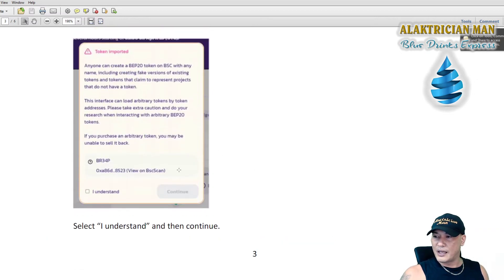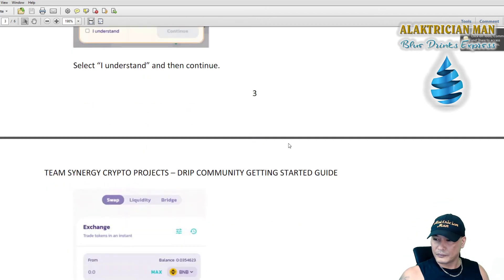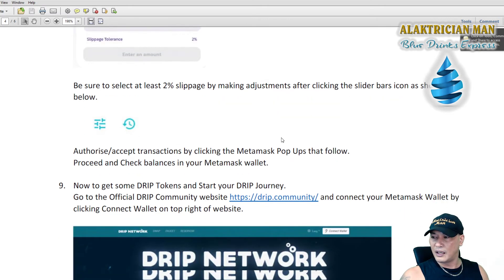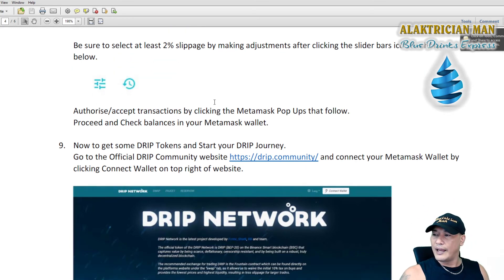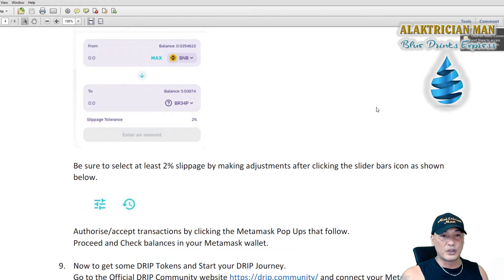When buying on PancakeSwap, there's also a note about slippage — that was covered in the previous video, so go back and watch that. The main reason you need the BRIEF token is if you're looking at building a team or having people join under you. To receive referral rewards, you need to have BRIEF in your wallet. You don't have to do anything else with it — the smart contract will acknowledge that you have BRIEF and give you those rewards.